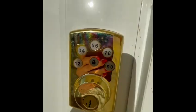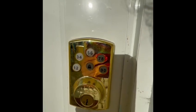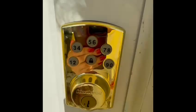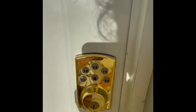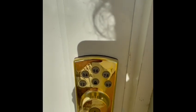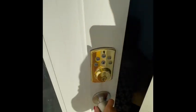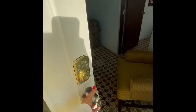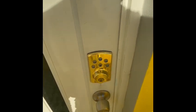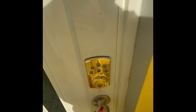The entrance for unit number one is from the front. You will have a four-digit code — just enter the code, then press the lock button and it will open. To close the door when leaving, close the door and press the lock button again. It will be locked.